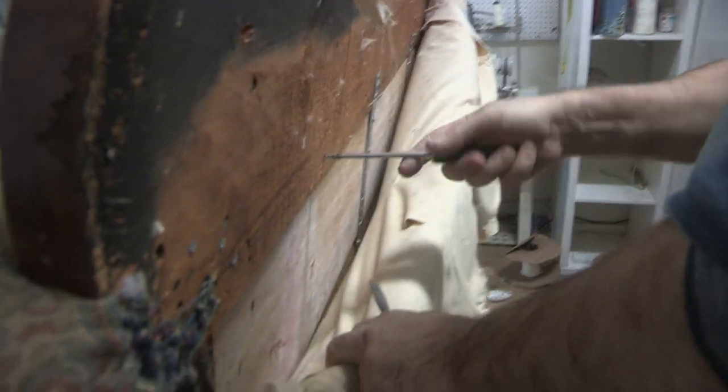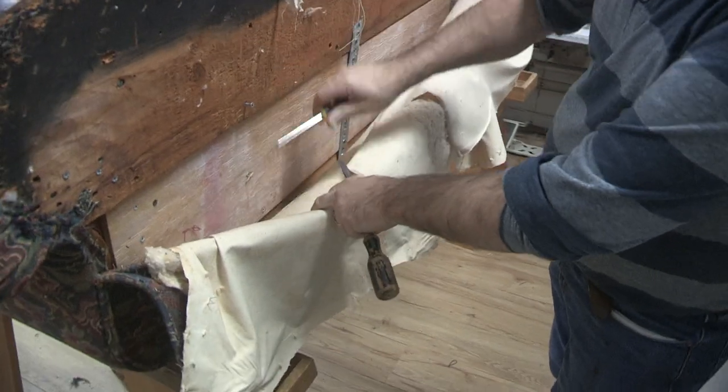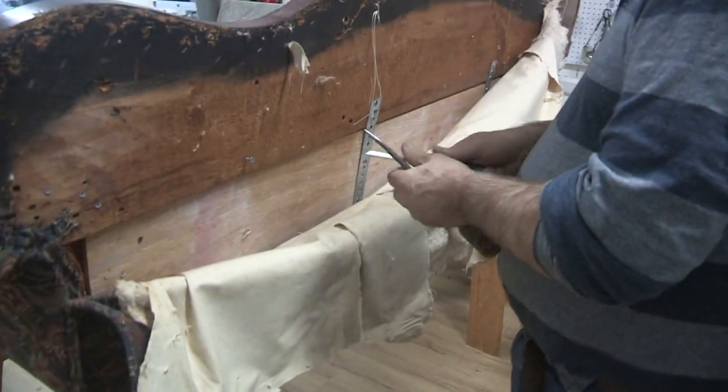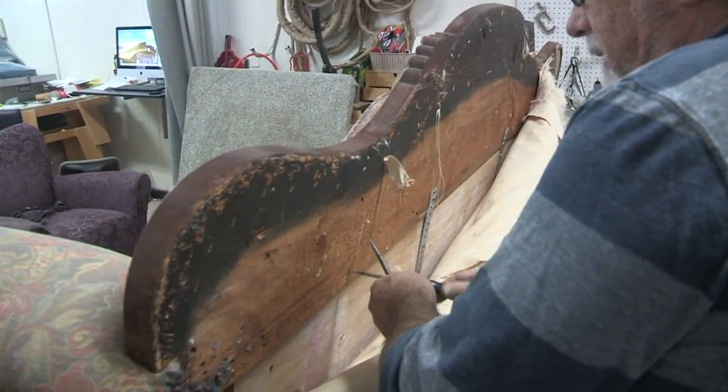Now I can see that there was some rebuilding done here. This is a new piece — this is an old piece, this is an old piece, and this is the new piece that they put on to make it into the headboard. Very clever. I like the idea.